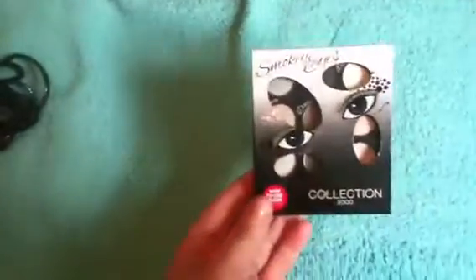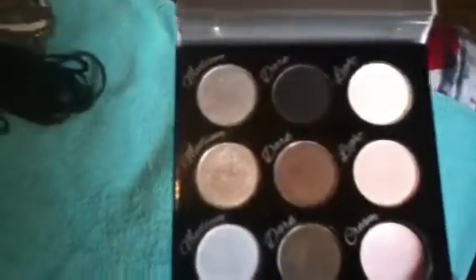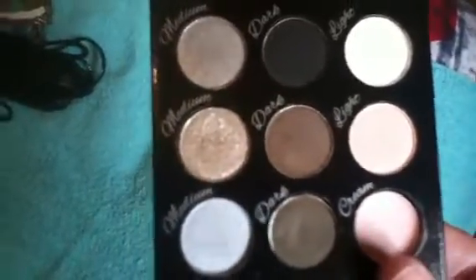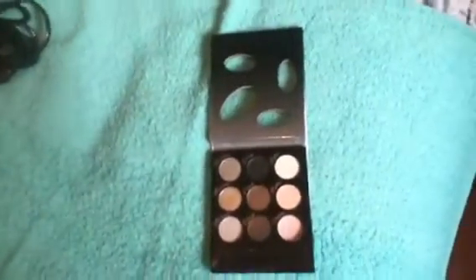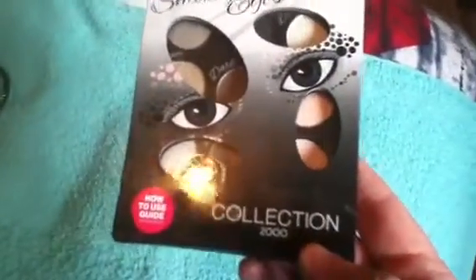The first thing I got was a Collection 2000 Smoky Eyes Eye Palette. You can see here there are some lovely colours and there's a gorgeous cream colour. If you want any swatches then please go to my blog — I'll put a link in the description so you can see all the swatches of the colours. And also on the back it just shows you how to use it. I'm really really loving this one. It's the Smoky Eyes Collection 2000.